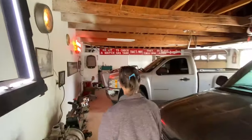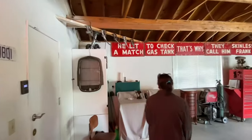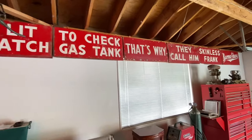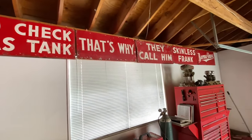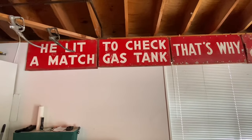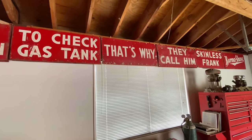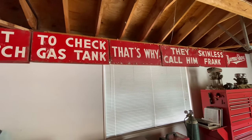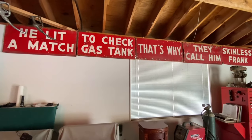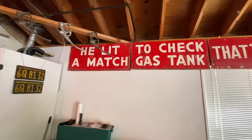Here's the whole set. 'He lit a match to check gas tank - that's why they call him Skinless White. Burma Shave.' Oh my goodness - you have a beautiful set here. This is right up my alley being Gas Pump Rob. I collect gas pumps, and this is gas-related.